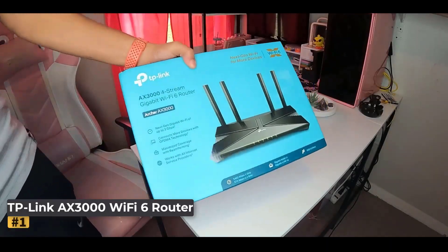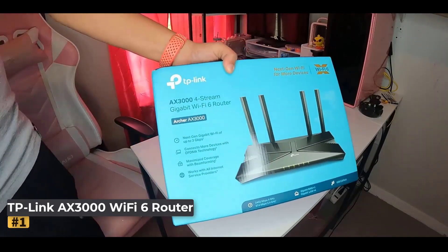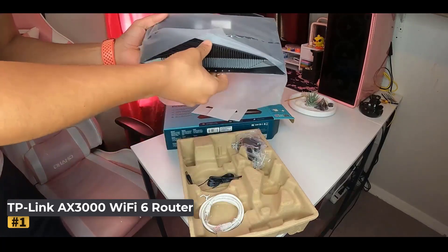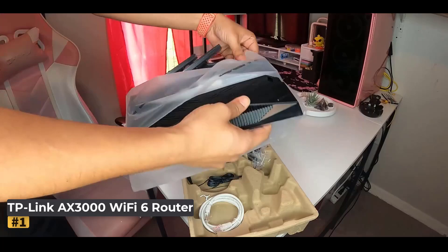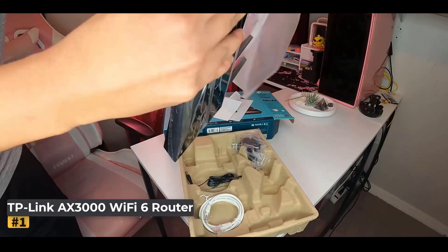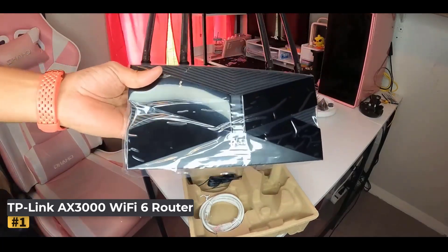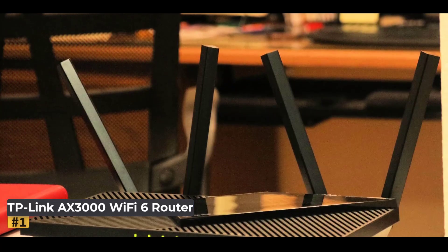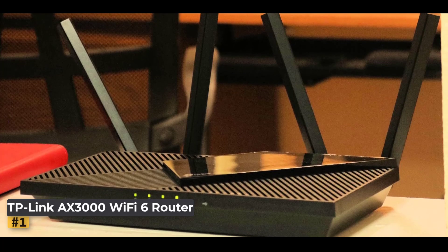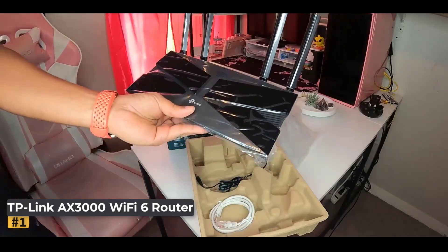Number 1: TP-Link AXE 3000 Wi-Fi 6 Router. Enjoy next-gen Wi-Fi speeds with the latest Wi-Fi 6 technology, delivering up to 2,402 Mbps on the 5 GHz band and 574 Mbps on the 2.4 GHz band for seamless streaming, gaming, and fast downloads. OFDMA technology enhances your Wi-Fi experience by allowing multiple devices to share the same band, reducing latency and improving overall performance.